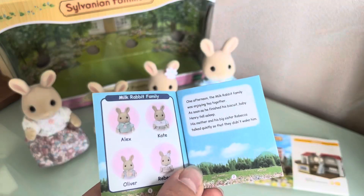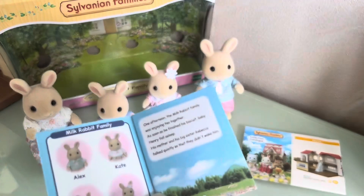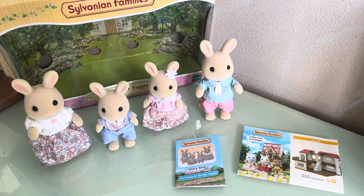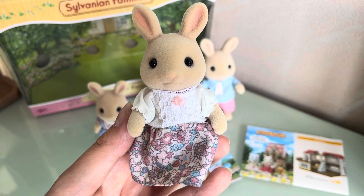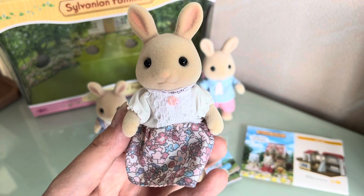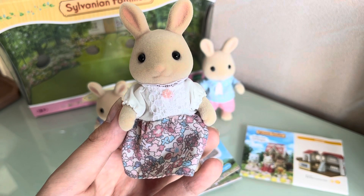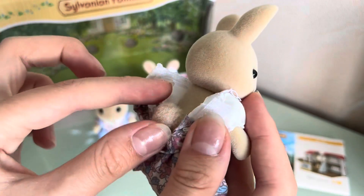As we can know from the storybook, their names are Alex, Kate, Oliver, and Rebecca. I'll show you the pictures in the storybook a bit later. Now let's take a look at their outfits. Kate is wearing this beautiful dress with a floral printed skirt that has pink and blue flowers on it. I also really love this floral-shaped button. Let's see if she has a tail — yes, she has a tail and it's so big and fluffy!